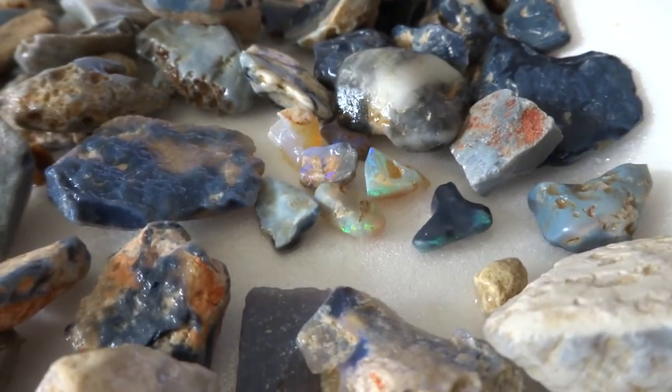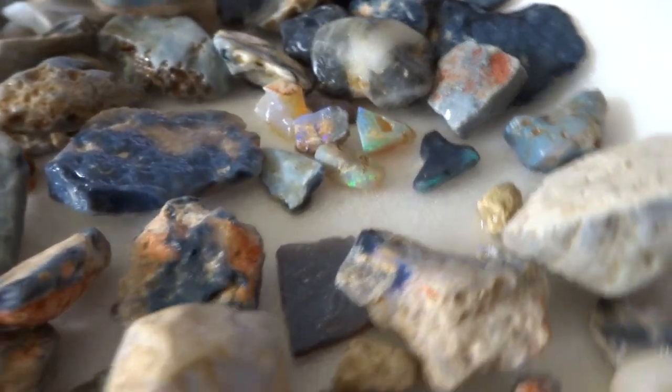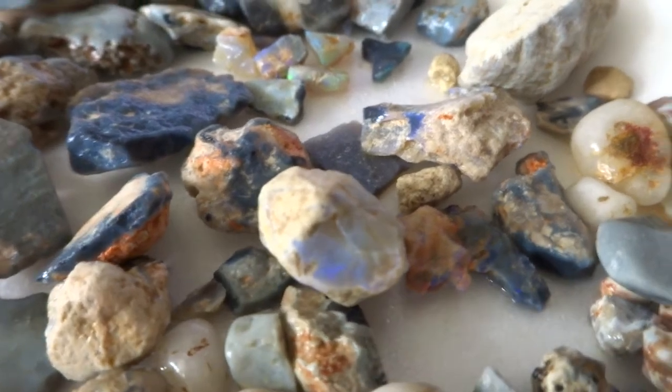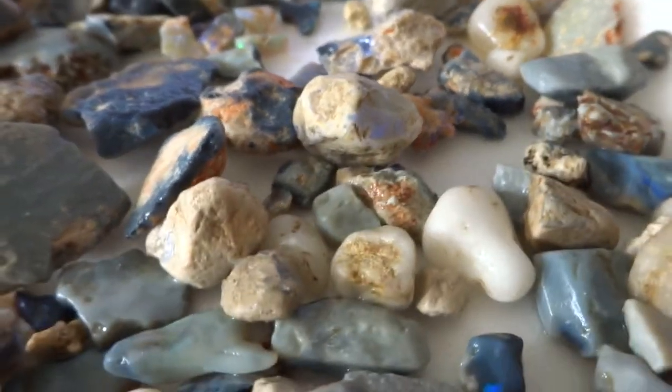Nestled in northern New South Wales, Lightning Ridge was first discovered to contain this material in 1873, but at this time its value was not realized. It wasn't until 1901 that mining commenced.